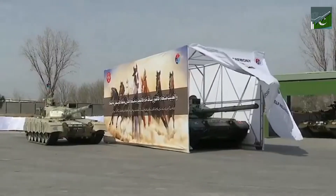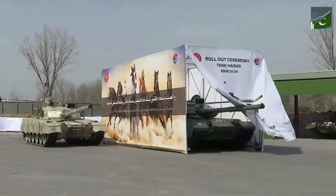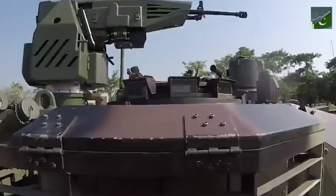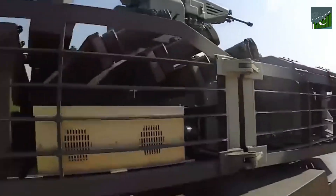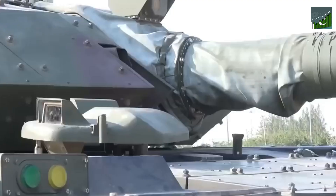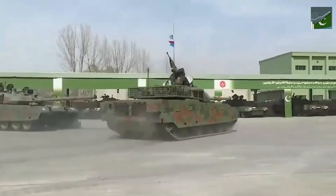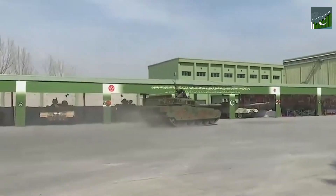Let's witness the Haider at the forefront of military technology. Certain moments in history have the power to redefine the course of warfare, and the advent of the Haider Main Battle Tank is one such turning point — a symbol of technological prowess and strategic innovation that has revolutionized the face of armored warfare, setting a new standard for military capabilities worldwide.